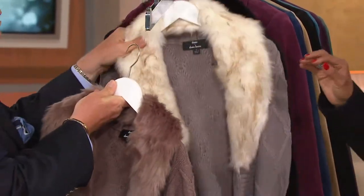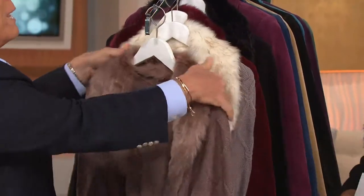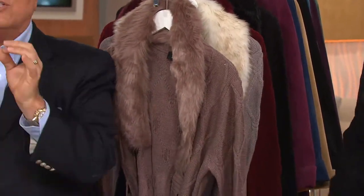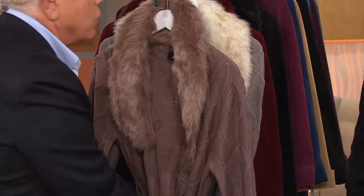And then black is just a can't-miss if you'd like that. Extra extra small through 3X. So talk to me about the knit.